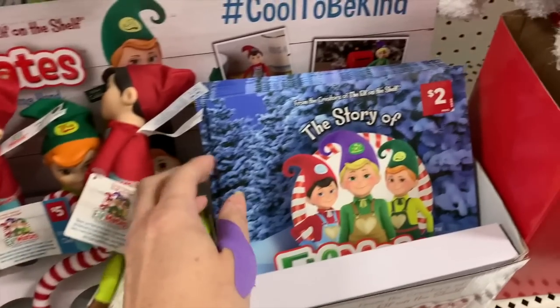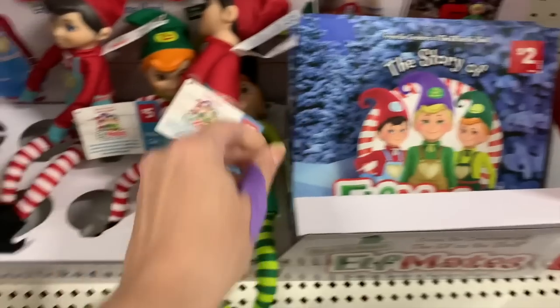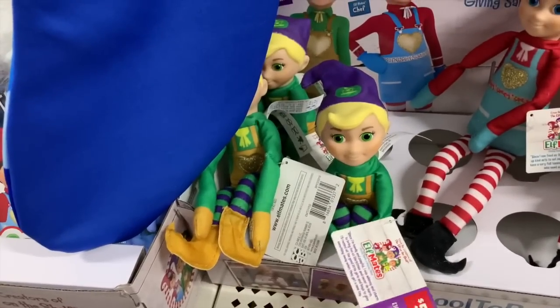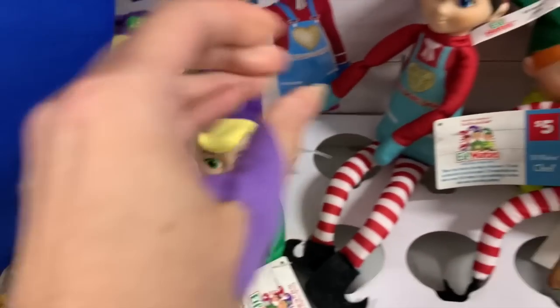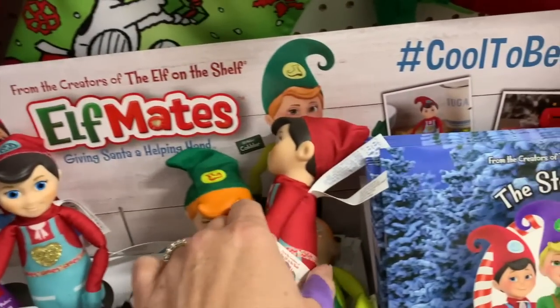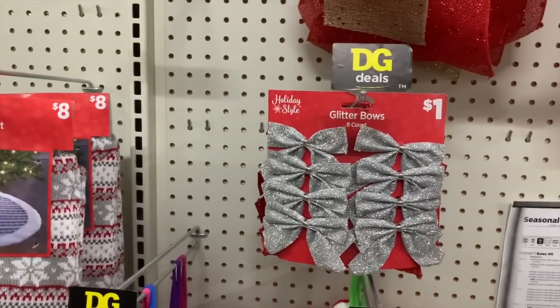These are so cute — the story of elf mates giving Santa a helping hand. Look at the little elves that we have. These are $5 elf mates, not to be confused with the elf on the shelf brand. And then we have some bows.